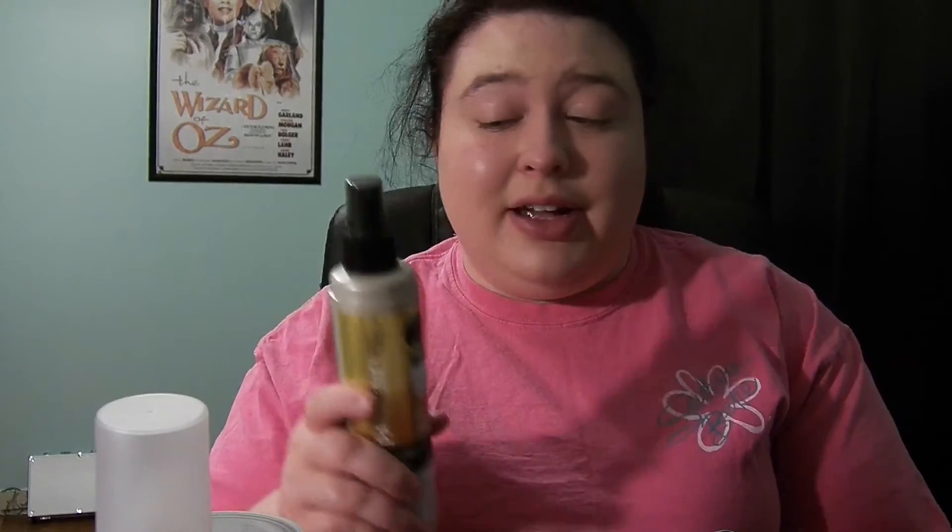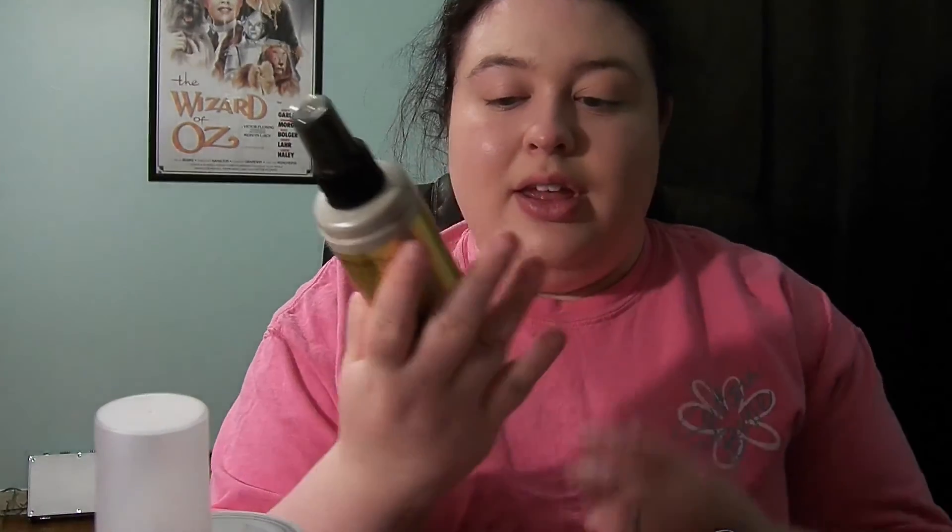Next is the Pantene Volume Touchable Hairspray. I don't know if being in a pump bottle means it'll go quicker or take longer than an aerosol, but it is smaller than an aerosol. This is brand new — I haven't used it at all so I'm assuming it's up towards the top. I have such a hard time with hairspray. Hopefully with the colder months making my hair more static-y and me actually doing my hair more, I'll use it up. This is flexible hold, so I'm hoping I can brush it out and it won't make my hair crunchy — that's a big reason I don't like hairspray.